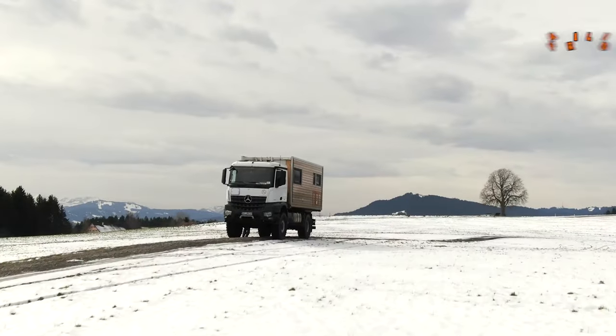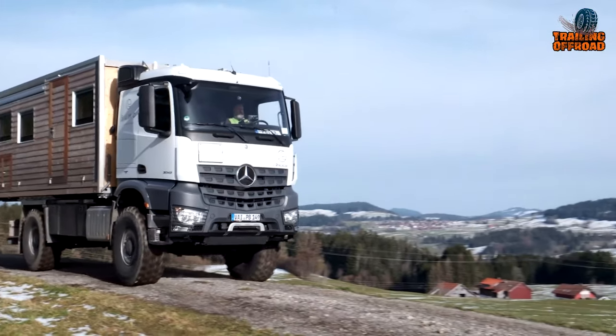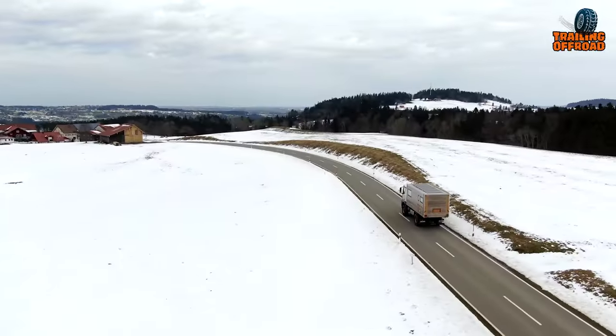What separates the Bumo from the competition is the way it implements wood with its sturdy frame and breathable wall. With Bumo, the possibilities for adventure are endless. Redefine your limits and explore the world on your terms.